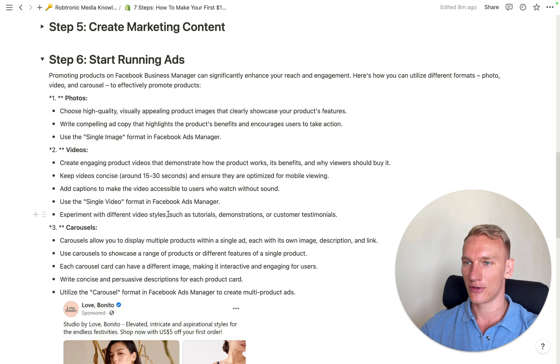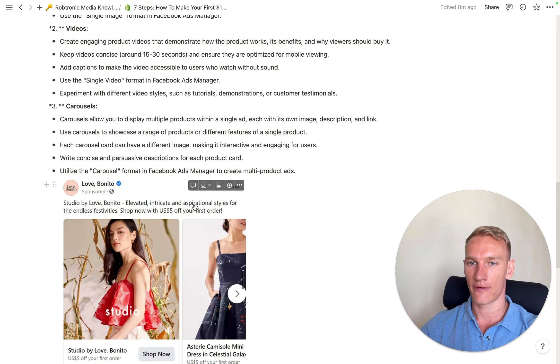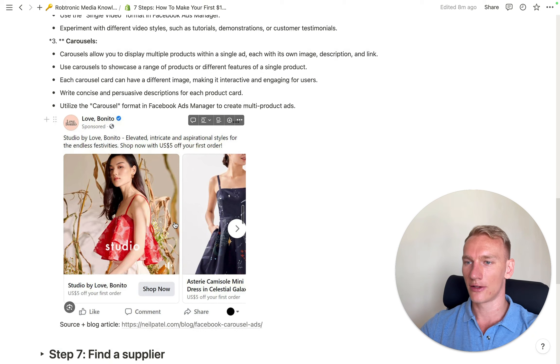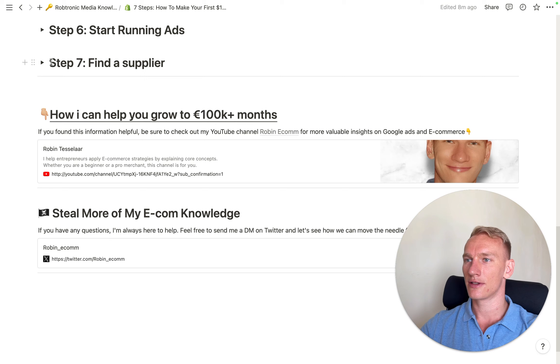To get started with Facebook ads, go to business.facebook.com — you need a Facebook profile and after that you're good to go. There you can start creating your ads. If you have a good average order value, you'll have enough money to cover the marketing costs from your sales. I'll also attach a link to a good blog article about carousel ads if you want to learn more. That was step six.